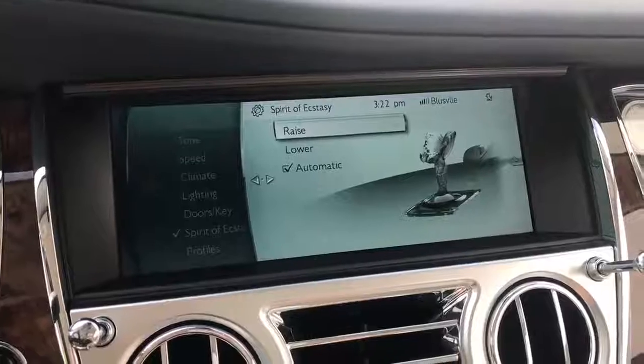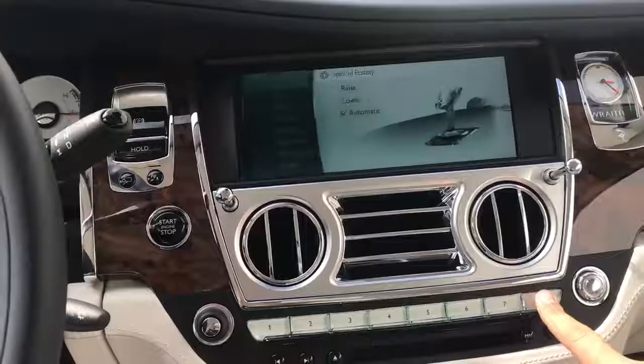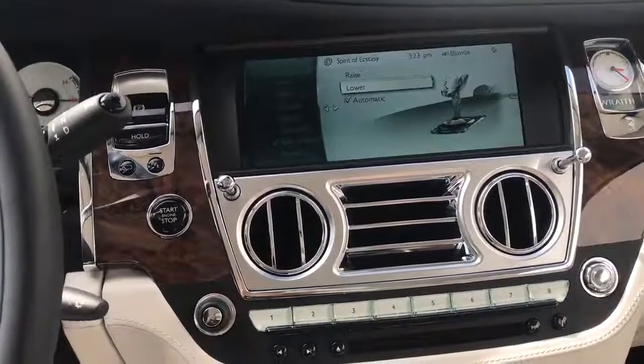Now, the craziest part: say you're driving into a rough area — like where people have BMWs instead of Rolls-Royces — and you want to lower the spirit of ecstasy more quickly than navigating through the menu. All you have to do is press the number 8. That's the shortcut for the spirit of ecstasy menu, and from there you can easily raise or lower it without going through all those menus, in case your spirit of ecstasy is in grave danger.